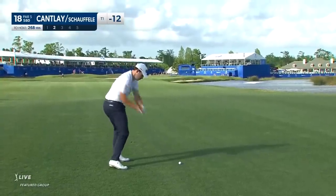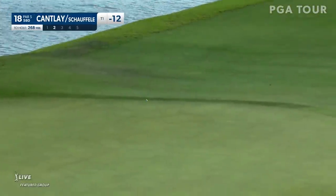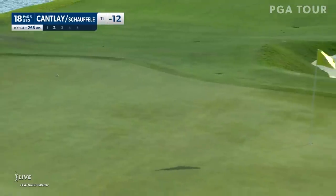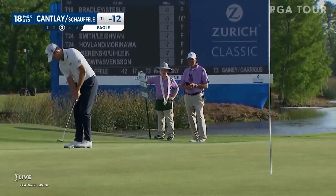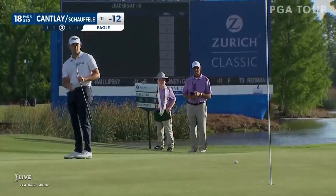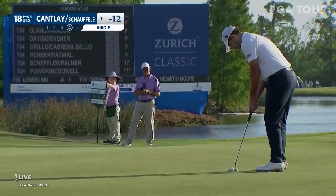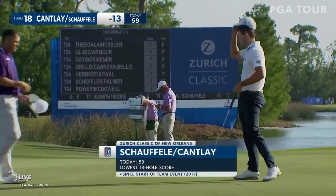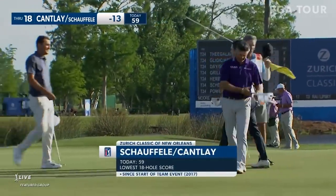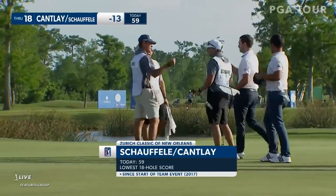Just one back of the lead with two to play. I think you might see him going left with the flag because Xander's was heading towards the water. This one hanging out to the right needs to get up. Oh ho ho ho ho. Craig, did it ever get up? And there it is. So Xander and Patrick Cantlay, how about a 13-under 59 — the lowest 18-hole score in the history of this event, that goes back to 2017.